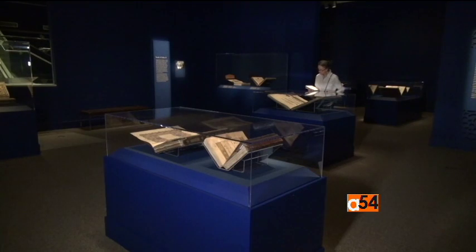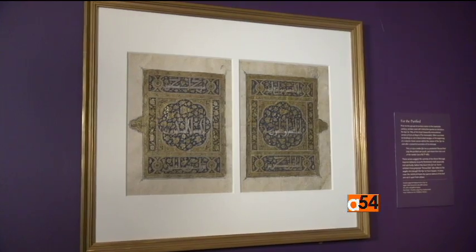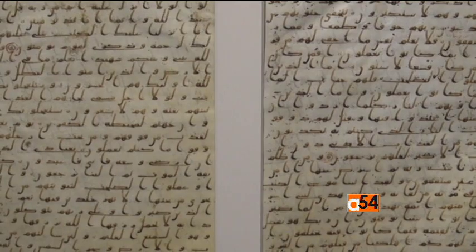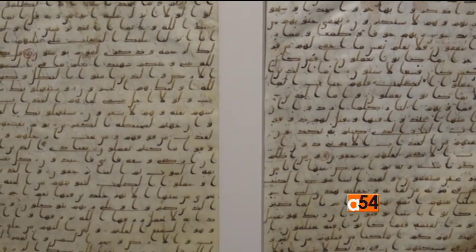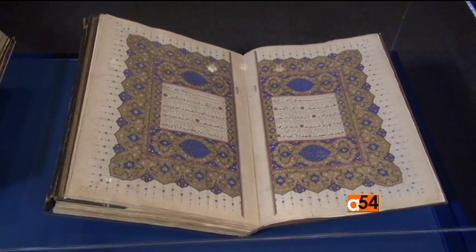Many of these manuscripts were created primarily for display. They were given as gifts to mosques and mausoleums. The majority of the 66 manuscripts on view are from Istanbul's Museum of Turkish and Islamic Arts, and some are from the Freer and Sackler Gallery's permanent collections. The works' origins range from 7th century Damascus, Syria to 17th century Istanbul.